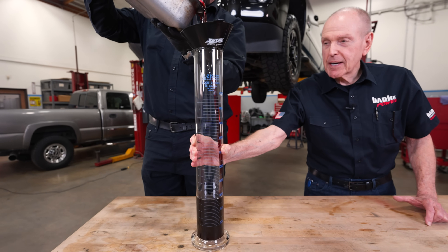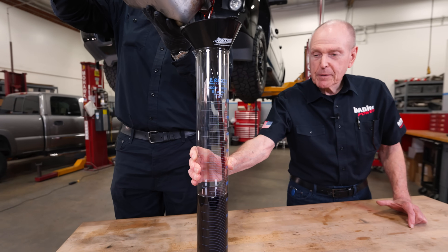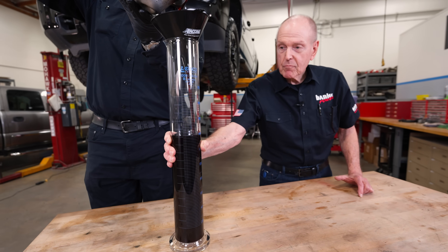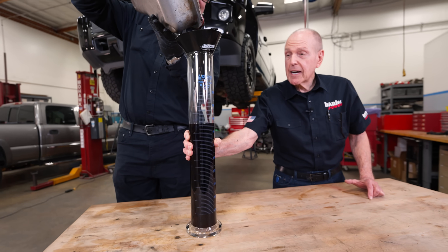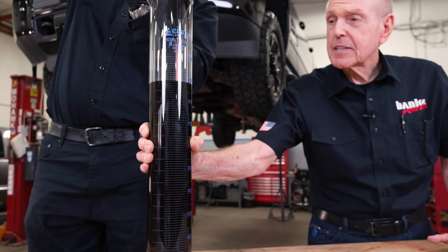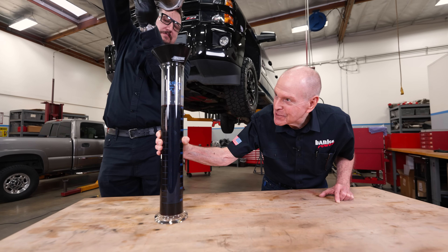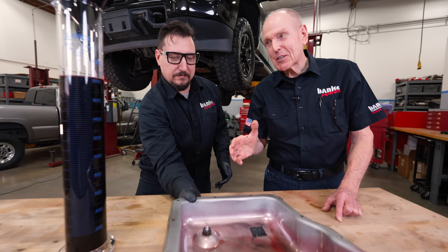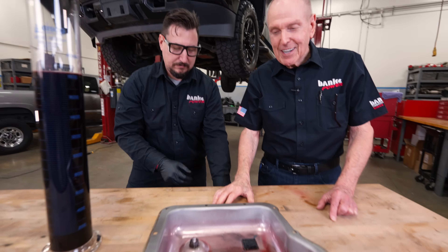My money's on a quart and a half — let's see what we get. There's 1,000 milliliters — that's a quart. There's a quart and a half and we're still going: 1,600, 1,700. It looks like 1,850 milliliters. It's real close to two quarts.